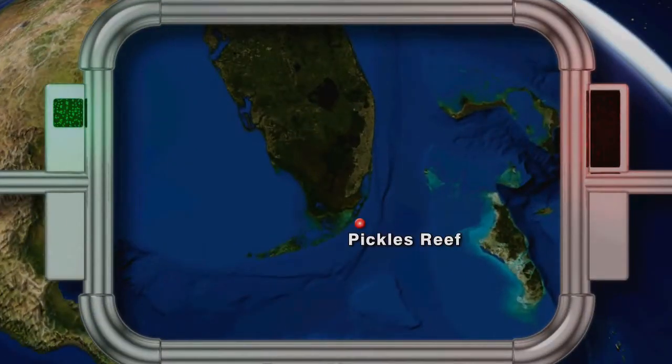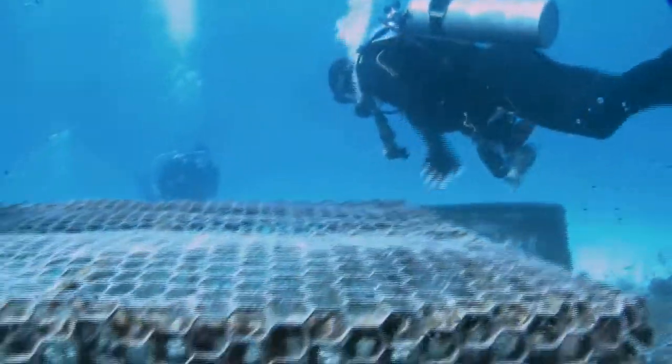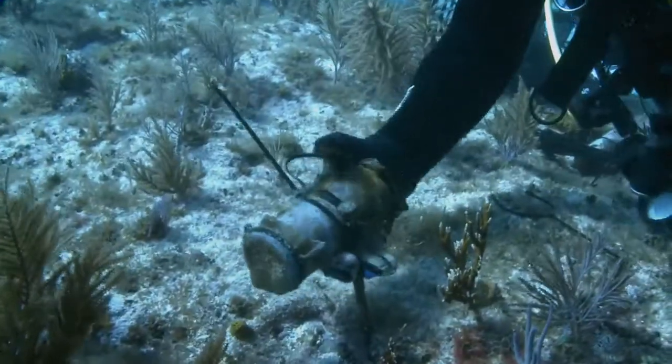In Key Largo, scientists from Florida International University are using underwater cages and garden fertilizer to gain a better understanding of the microbial health of corals.